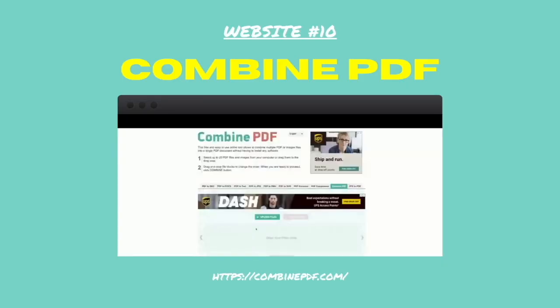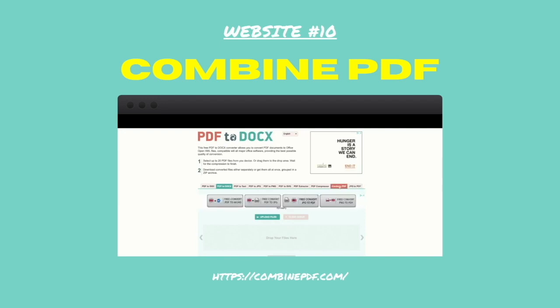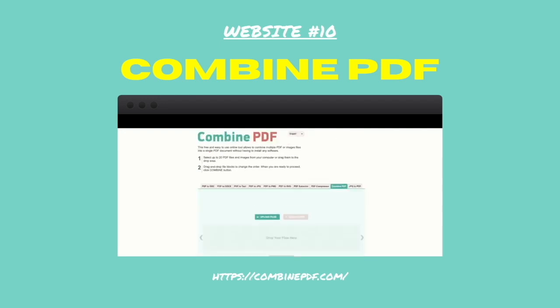Number ten: Combine PDF. Combine PDF has a whole host of PDF functions. You can convert PDFs to a whole load of other different file formats and vice versa — you can turn any document into a PDF. It also lets you combine PDFs.